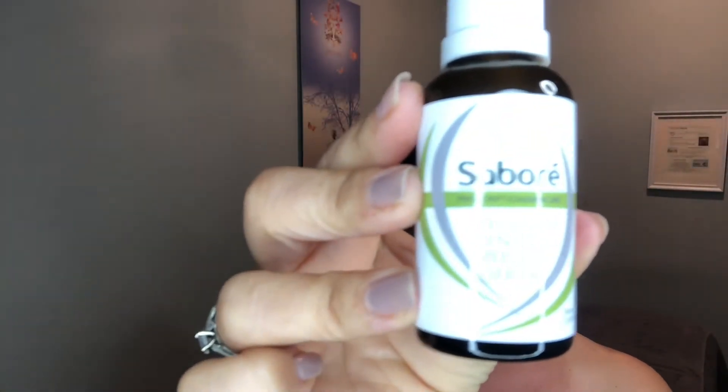So now the important thing to do is follow up with an active serum. I am going to use the Cellular Renewal Serum from Sabore. It contains apple stem cells, which are really anti-aging. It's also got a lot of hyaluronic acid, which is extremely hydrating on the skin — it holds a thousand times its weight in water. So it's definitely an amazing product to use. I use hyaluronic acid on my skin every day.